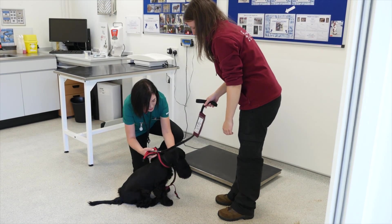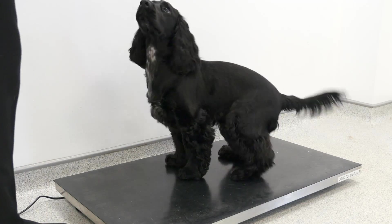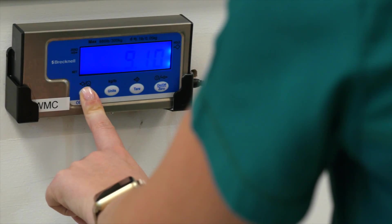When weighing the puppy, remove any items such as a collar, lead or harness. Ensure the puppy has all four feet on the scales and note the weight in kilograms.